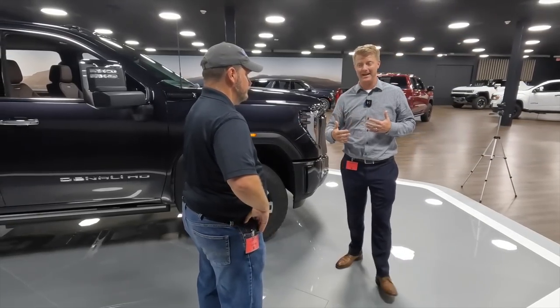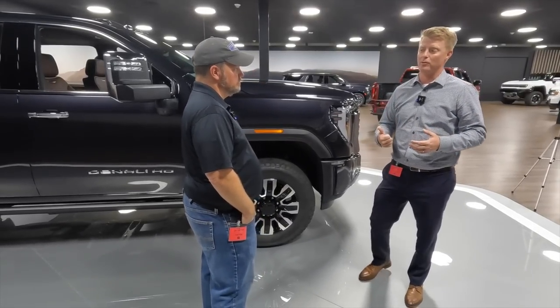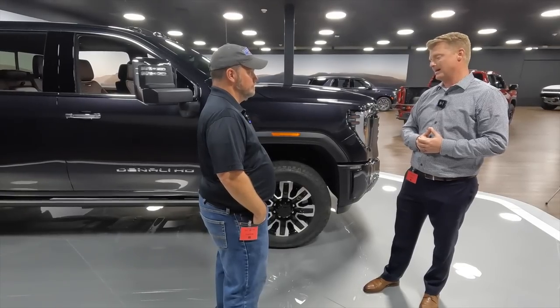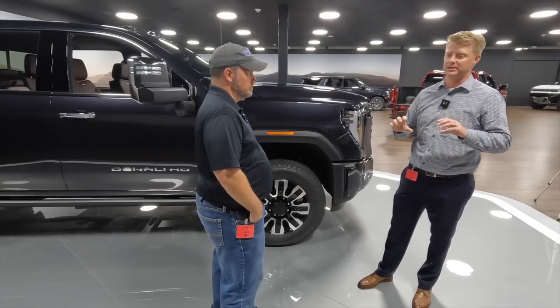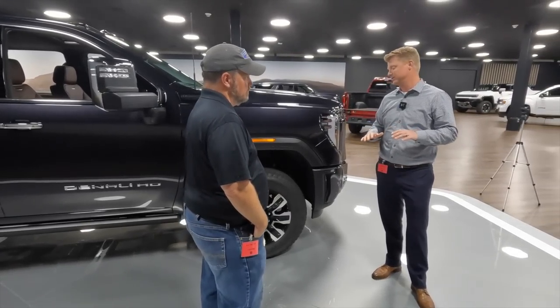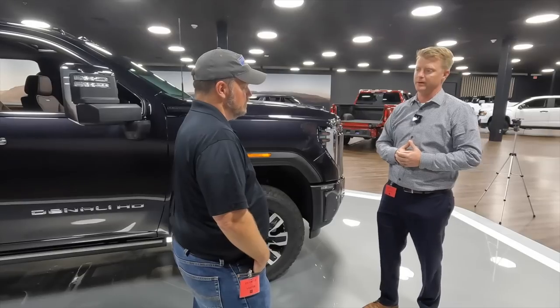New for 2024, we've got an enhanced motor with some enhanced specs. Increased horsepower, increased torque, mated to that tried and true 10-speed Allison. We got improved power across the entire operating range, but specifically at the low end — the team really focused on a 25% improvement in that low end torque. That's really going to help you accelerate off the line but pull those heavy loads when you're trailering.